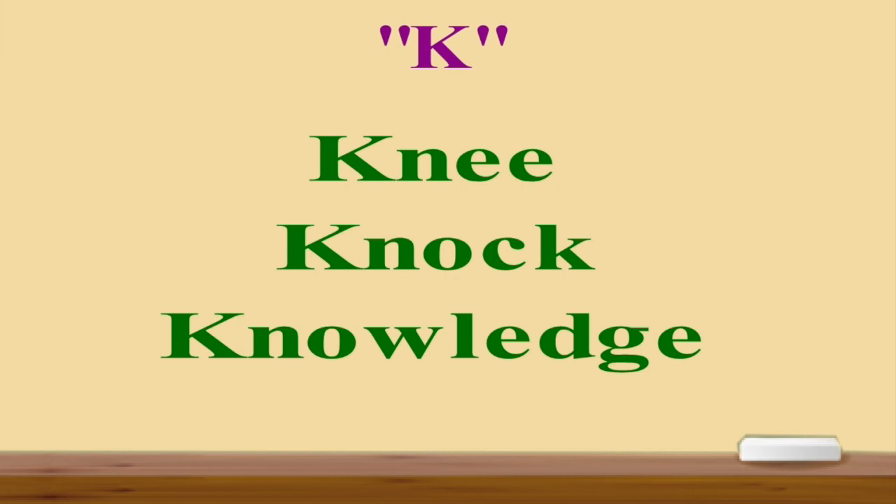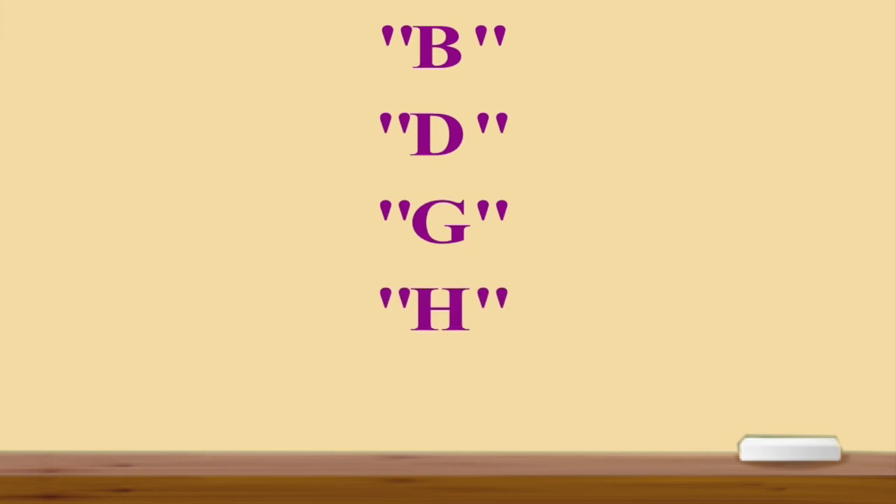My dears, today we looked through some rules related to pronunciation and we had silent letter words. The letters were B, D, G, H, and K. So pay attention to these letters and these words, and don't forget these rules. And that's all for today.